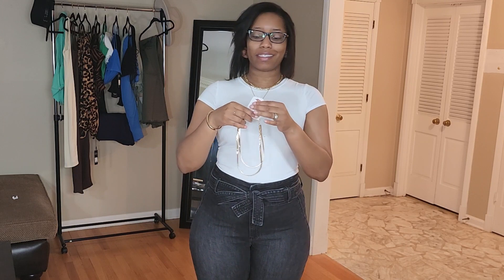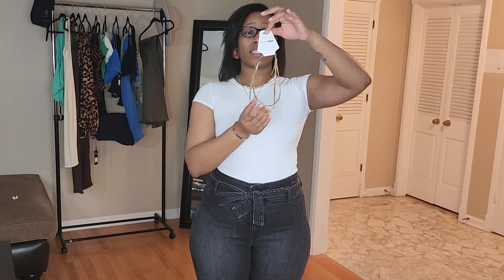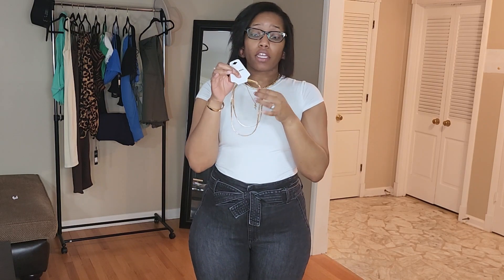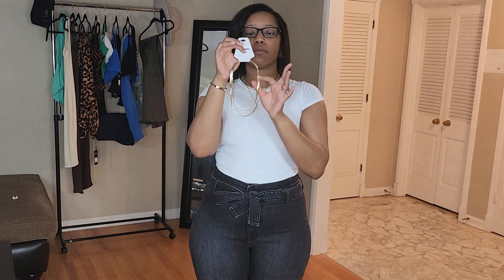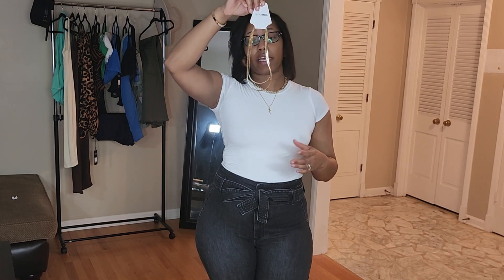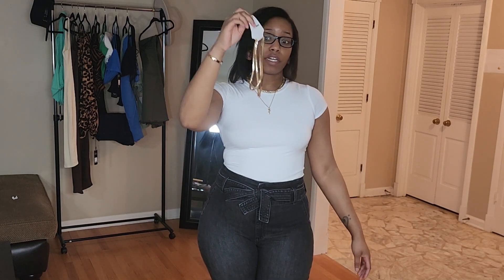Next up I have this necklace right here — I can't remember the name but it's a gold layered necklace with two chains on it. I thought it was two separate necklaces but it's just one, and that's fine. I absolutely love it — it's just a plain little necklace you can wear every day with your other accessories.